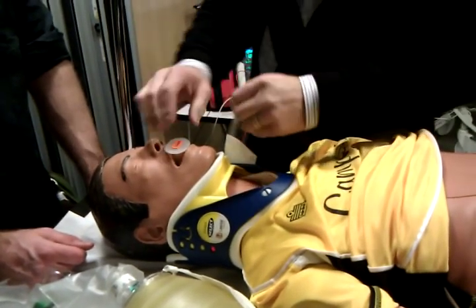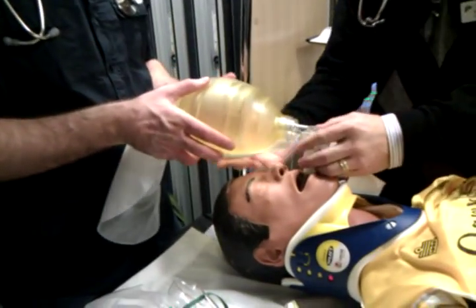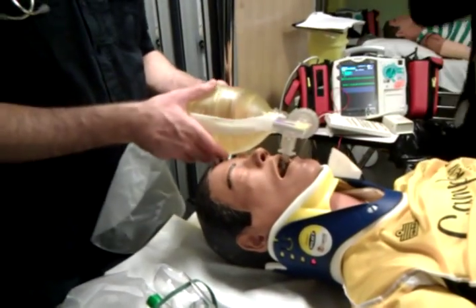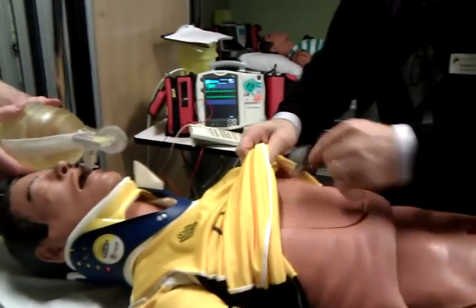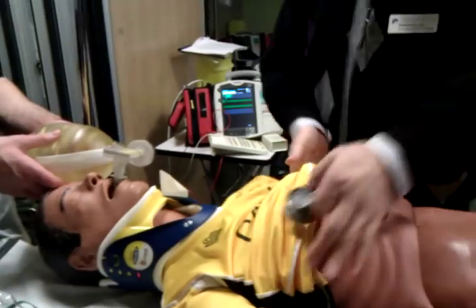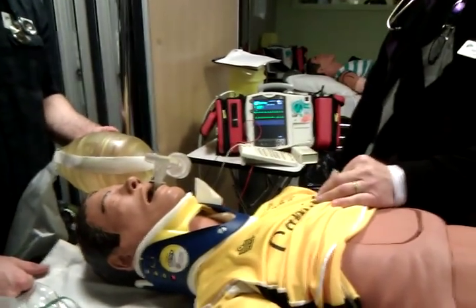We'll use a size 8 ETT. Kari has intubated him and the tube is in place. How do you confirm tube placement? We'll use end-tidal CO2 — it turns yellow — and also auscultate for bilateral chest rise. Air entry is good at both axilla. No gurgling in the stomach. Compliance is good. SATs are coming up.